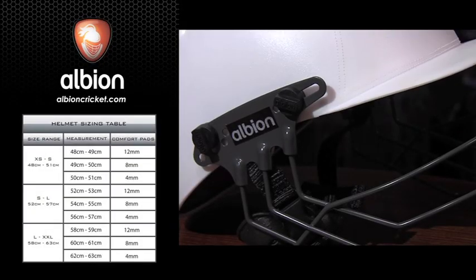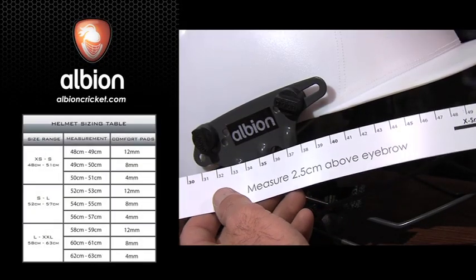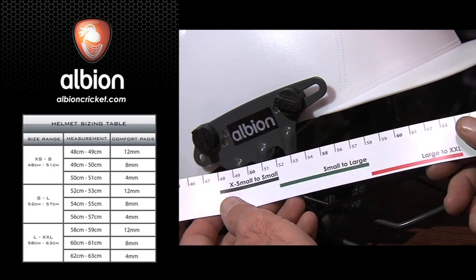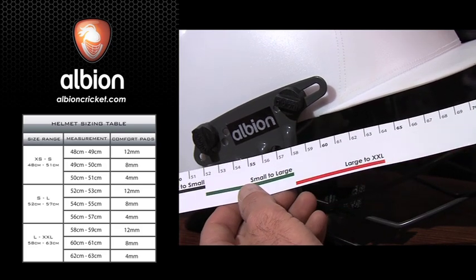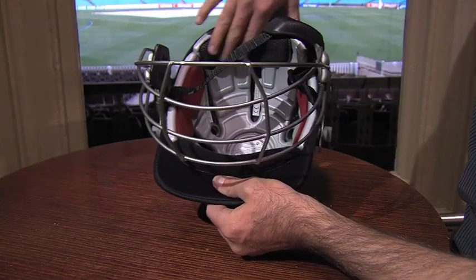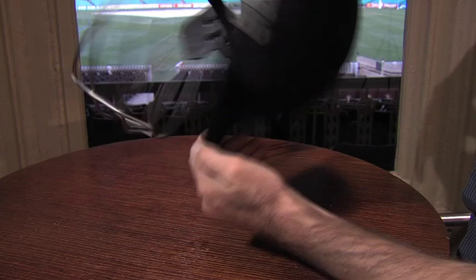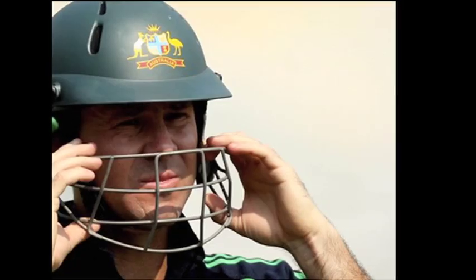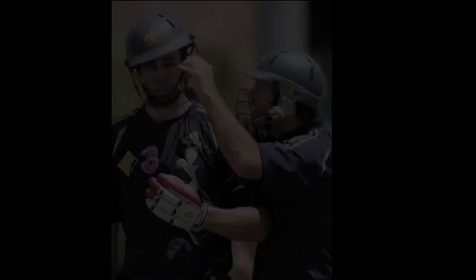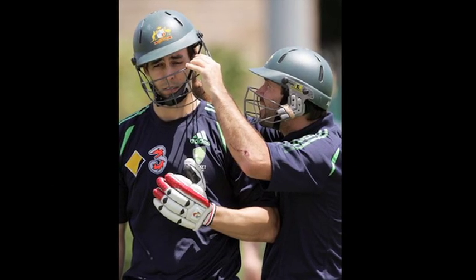Buy a properly fitted helmet. In doing so, you need to first measure your head and determine the correct helmet size. Albion helmet tape measures can be found at your local cricket retailer. Then, using the padding provided, adjust the internal size further to ensure a snug fit. Wearing your helmet properly will mean the front of the helmet should be about 2.5cm above your eyebrow, and the chin strap helps hold the helmet in place.